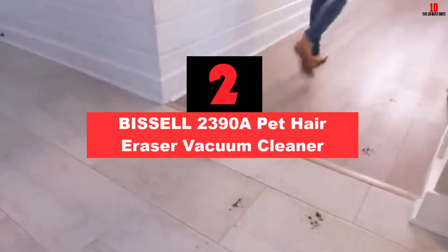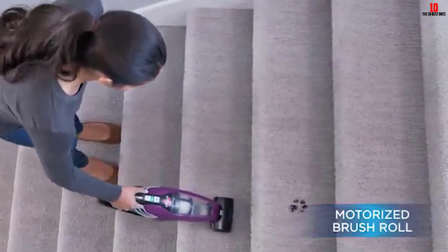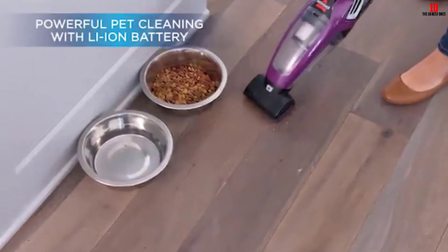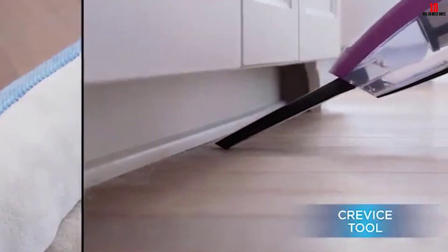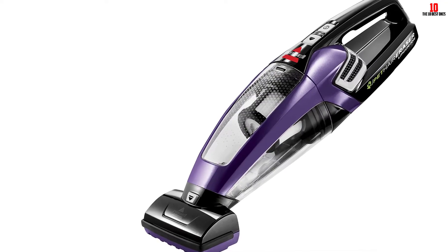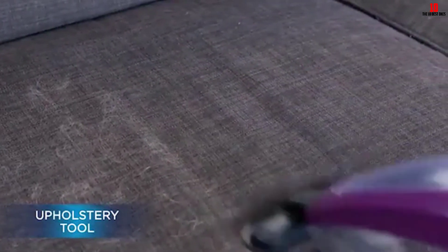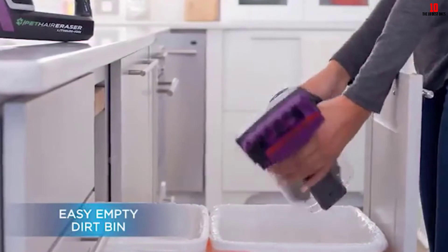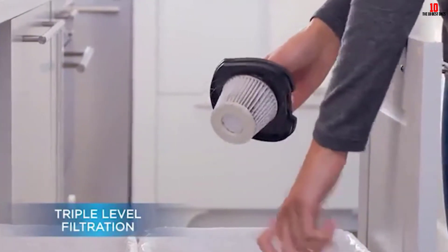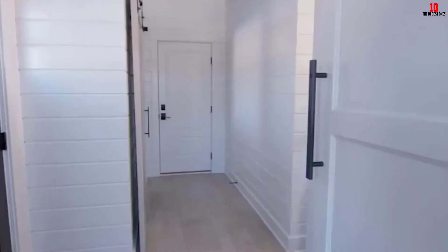At number 2, we have the Bissell 2390A Pet Hair Eraser Vacuum Cleaner. This is probably Bissell's best handheld model. It has a 14V lithium-ion battery and a dirt cup capacity of 0.7L. It has a motorized brush tool that helps you remove even pet hair that is stuck to the couch or carpet. This handheld vacuum cleaner comes with a triple level of filters that will improve your cleaning. Its dirt cup is very easy to empty and clean. The tools included are a crevice tool, an upholstery tool, and the praised motorized brush tool.